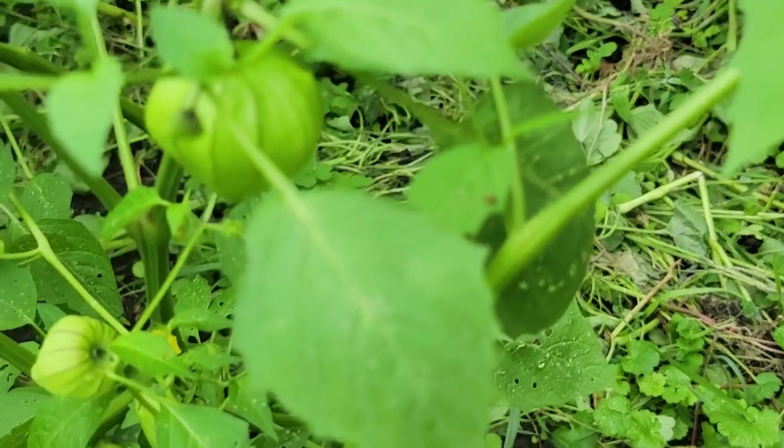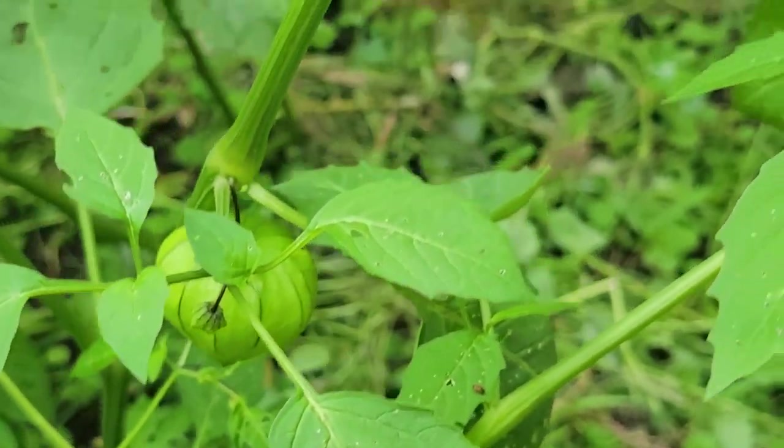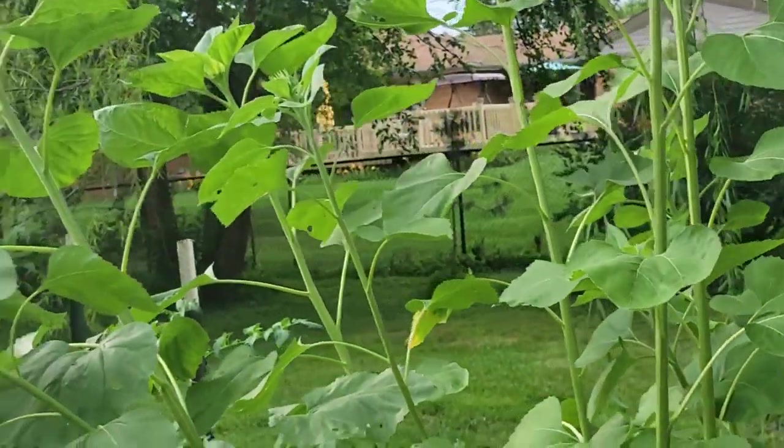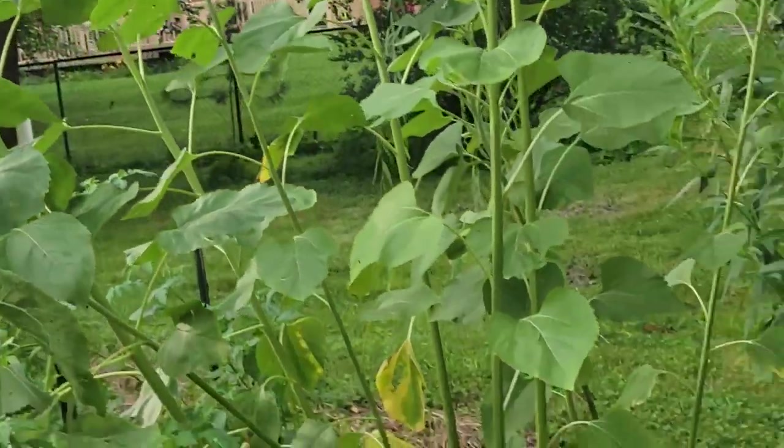Here are tomatillos. Those are the small tomatillos for salsa. We always have a full freezer every year. These sunflowers are falling — not too strong.